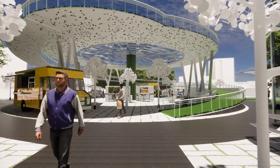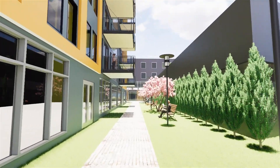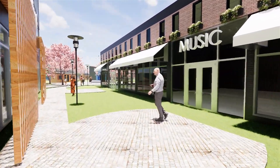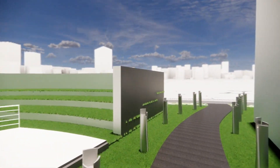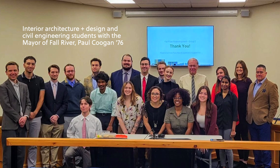I taught a class where we actually collaborated with the civil engineering students to propose ideas for an area in Fall River that is requiring redevelopment. There was a sustainability aspect of it, as well as urban development, and it was really unique because the students had a chance to actually present those projects in front of the mayor of Fall River.